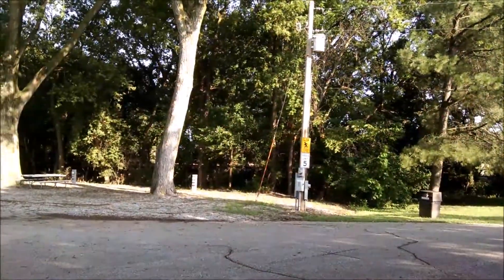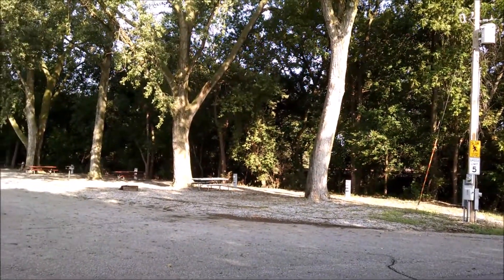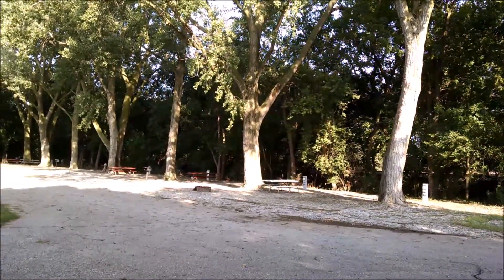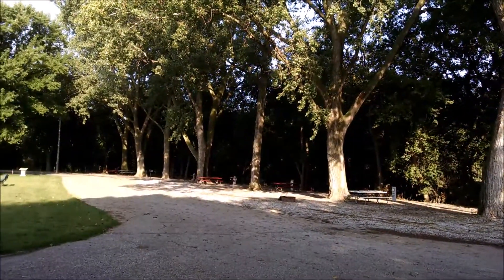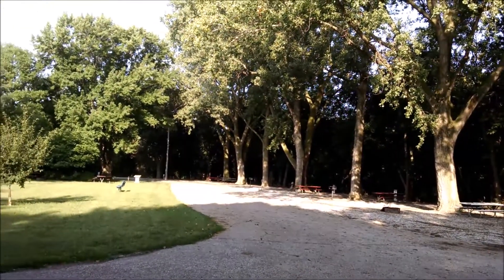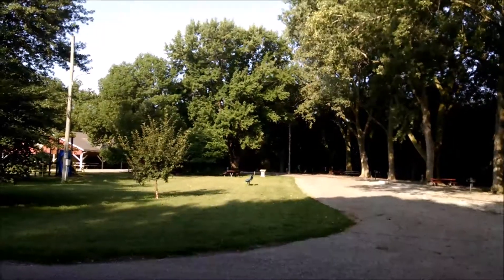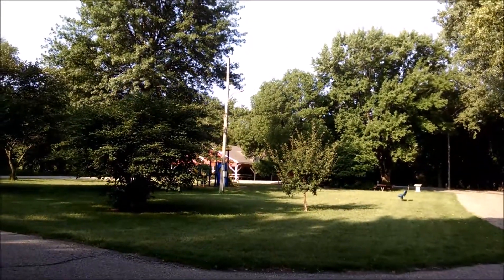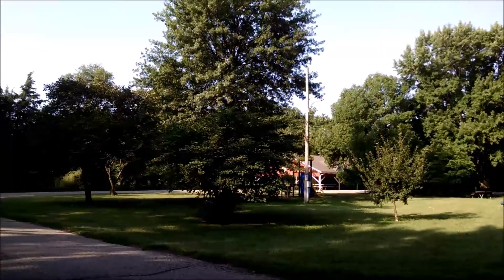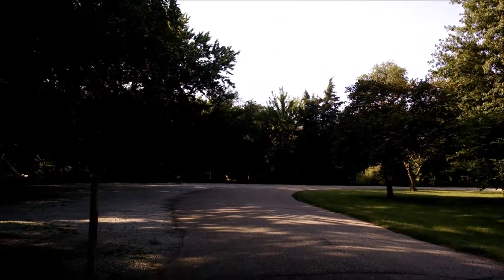The campground consists of a loop with a whole bunch of back-in RV spots of various depths. There's a little center playground, a little picnic area across the way, and more playground area way in the back.